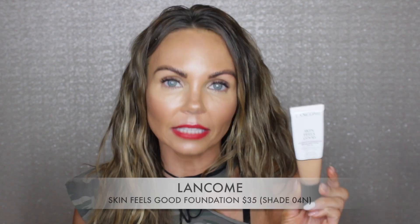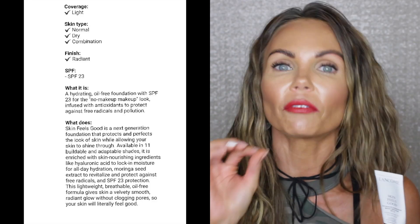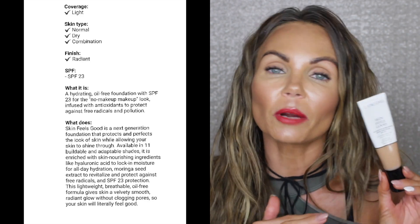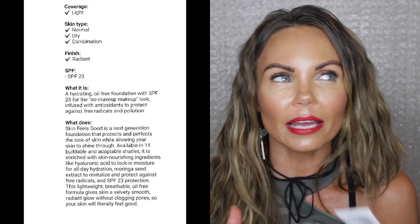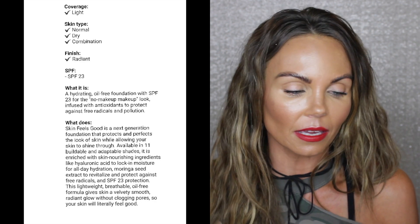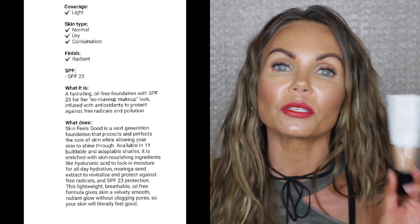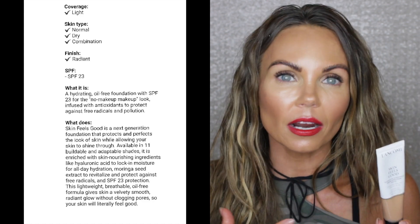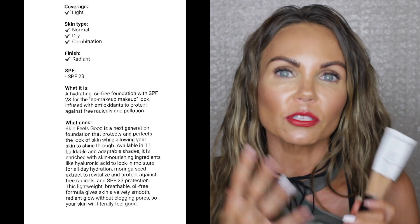My all-time favorite foundation personally is the Lancôme Skin Feels Good Foundation. The reason I love this is because it gives my skin such a beautiful healthy glow. I particularly love it during springtime when my skin is still a little drier, and I still wear it all summer. It does have sunscreen — only about SPF 23 — it's not overloaded, but it has hyaluronic acid in it and it's oil-free, which is amazing. It's technically a skin tint, not a foundation.